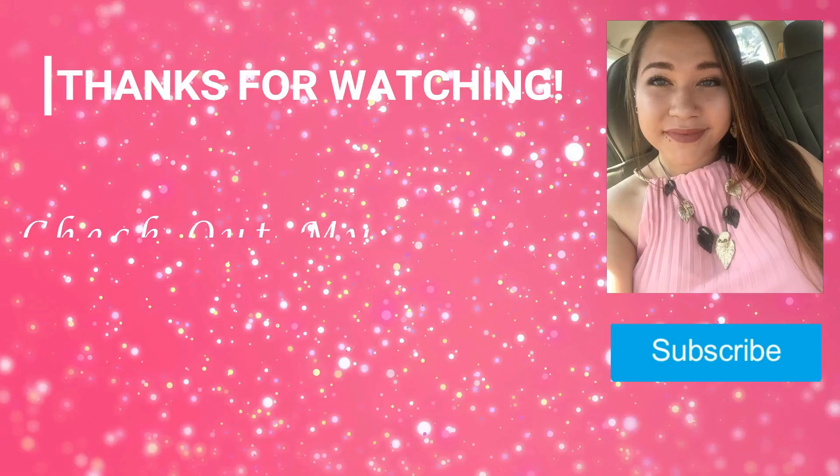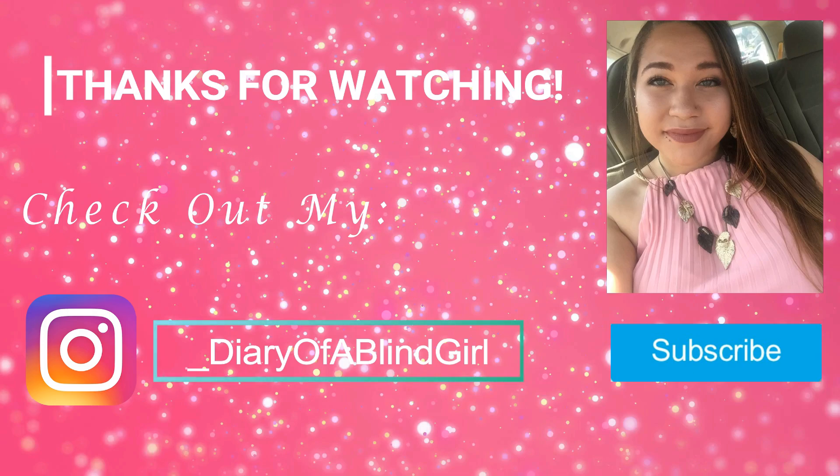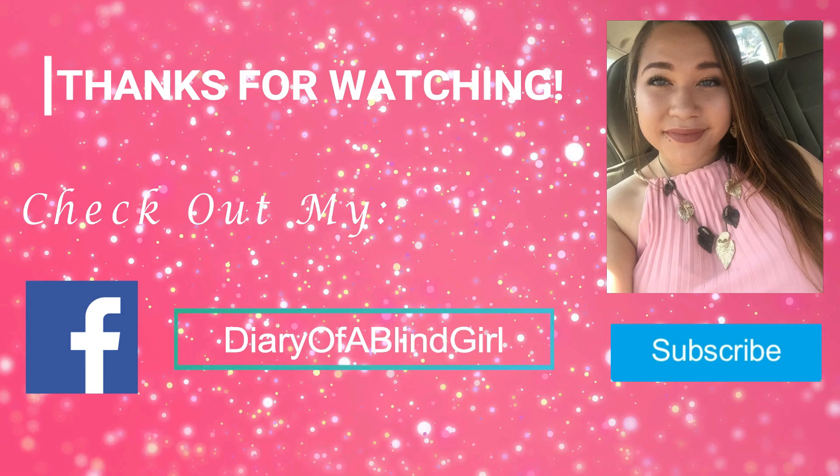Okay guys, so that is everything that I have for you guys today. If you liked any of the pieces, be sure to leave a comment down below letting me know which piece was your favorite. Or if you just like this video in general, be sure to give it a big thumbs up so that I know to keep doing videos like this. I hope that you subscribe to my channel and click that bell so you get notified when I upload new videos. Hopefully I'll see you guys next time. Okay, bye!